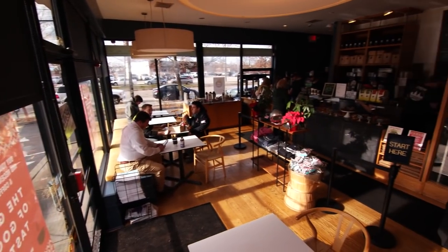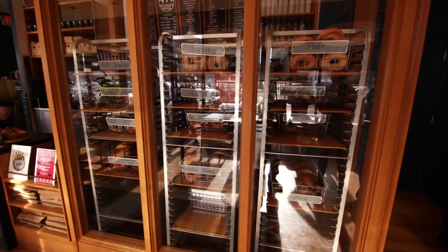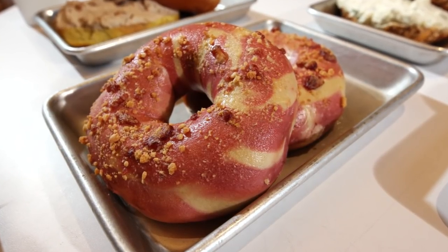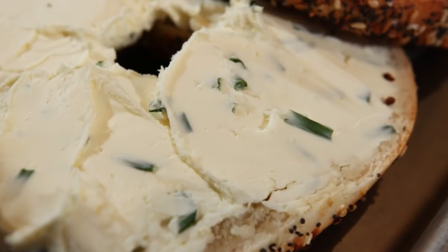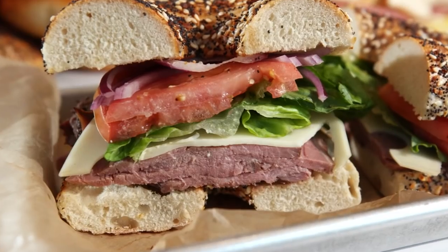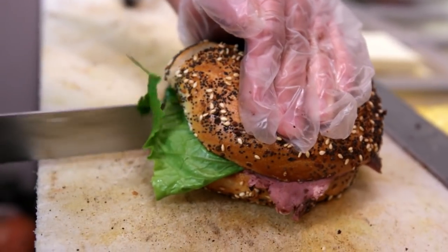When you come into Providence Bagel, we like to give all of our customers options. Some people come in and just get a bagel as is and eat it the traditional way with nothing on it. You can get a bagel with a spread — we have eight spreads every single day. And then we also do sandwiches: breakfast sandwiches, lunch sandwiches with all different options.